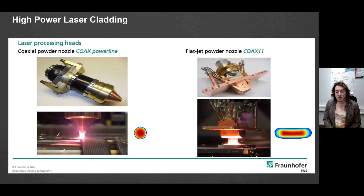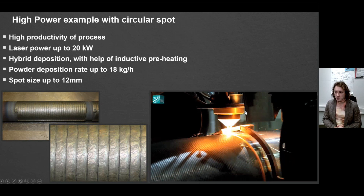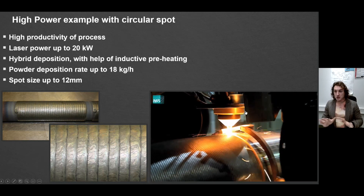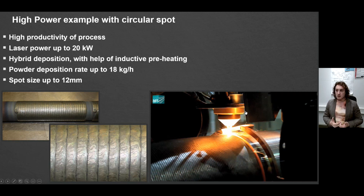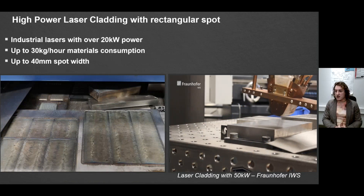There are a couple of tools primarily developed by Fraunhofer IWS and now industrially established — nozzles that help you work with high power devices. The main highlights of circular spots include very high process productivity, especially for rotation-symmetrical bodies. You can also apply hybrid deposition, inductively preheating parts to increase your feed rate. Power deposition rates go up to 18 kilograms per hour, and with a spot size of 12 millimeters you can still get a very stable process with attractive surface roughness.